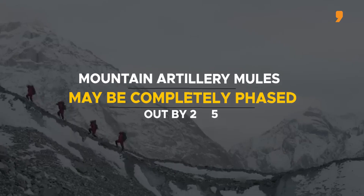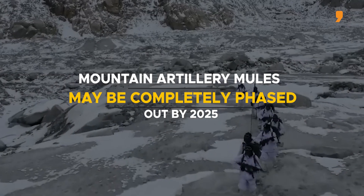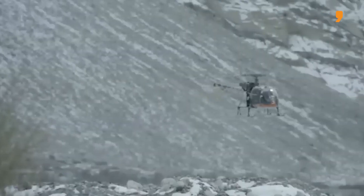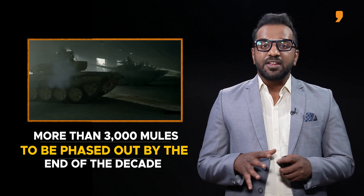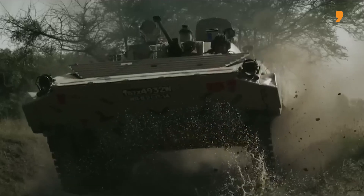The Indian Army's fleet of mountain artillery mules, which carried mortars and ammunition to inaccessible forward posts, is being phased out and may be completely phased out by 2025. More than 3,000 general service mules may be phased out completely by the end of the decade. They were used for transporting rations, fuel, water, and ammunition.